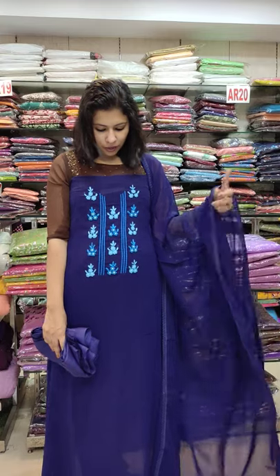The second one is beautiful. Royal Blue and Kingfisher Blue combination. Full threadwork, flower pattern. 3380 with free shipping.